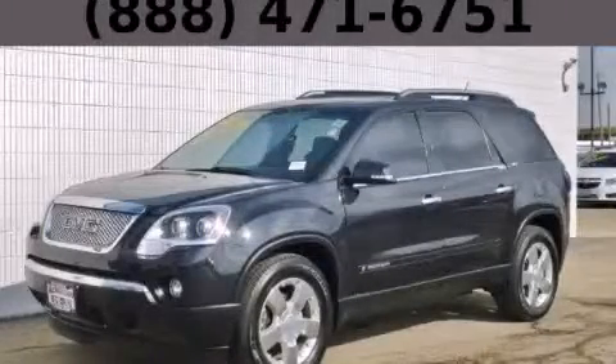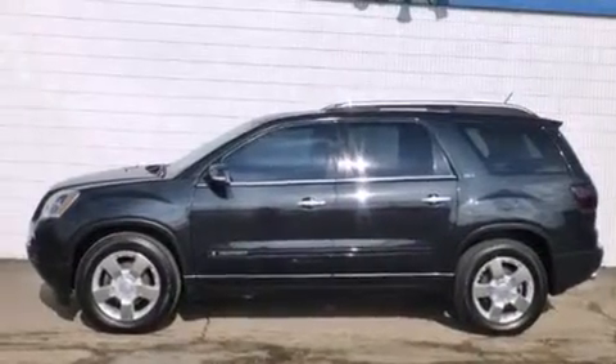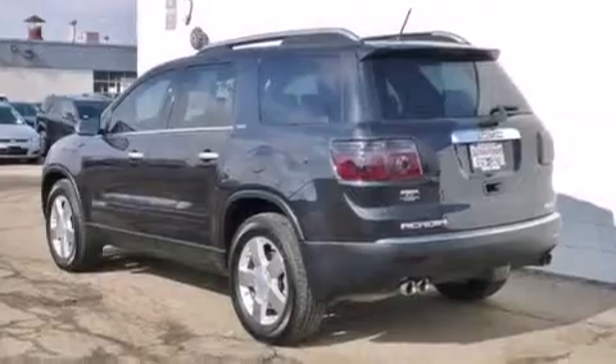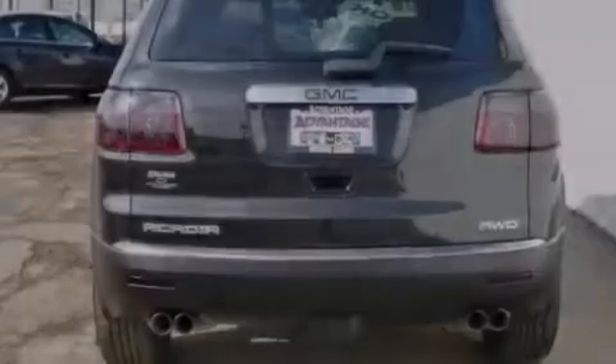This is a 2008 GMC Acadia, a drive in shape that provides endless luxury. Its top features include a navigation system, a low tire pressure indicator, and 10 perfectly positioned speakers.